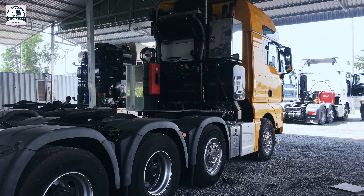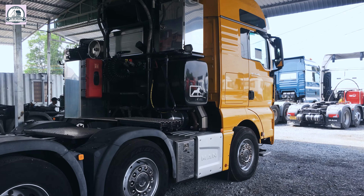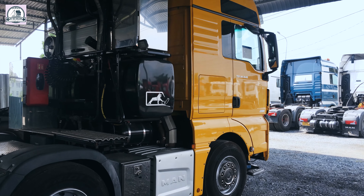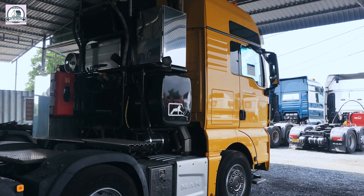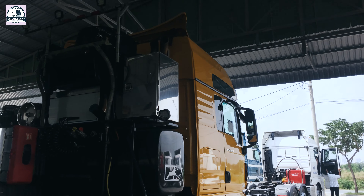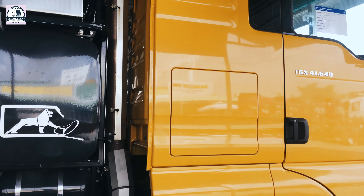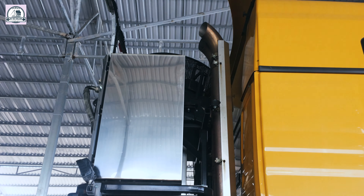Phía bên ngoài của em đây, phía bên hông, thấy màu vàng vật kỳ nổi. Hai ống xả phía bên hông.